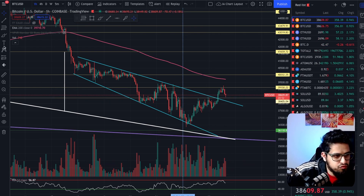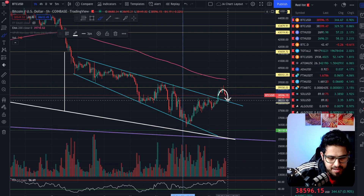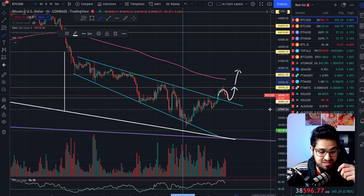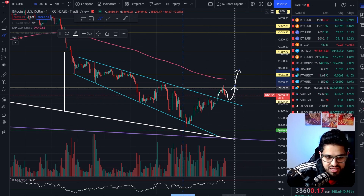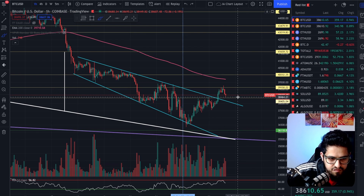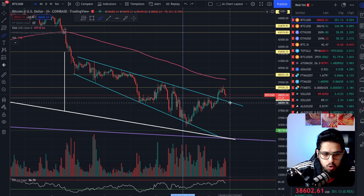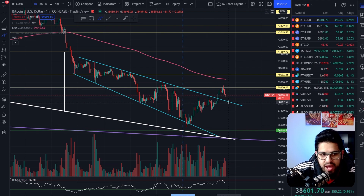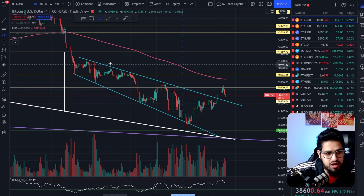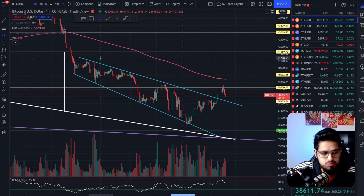Are we now coming down to get a retest before heading higher? That's the question we need to keep an eye on. It's very normal to get a retest of the pattern. When you break the previous high, that's when you enter your trade if you were trading this on a short-term basis. We want to see a bounce from the horizontal line at $38,405 — an important support level — or even bounce off the top of the teal-colored descending wedge. The technical price target takes you to the top of the wedge, roughly between $40,000 to $41,000.